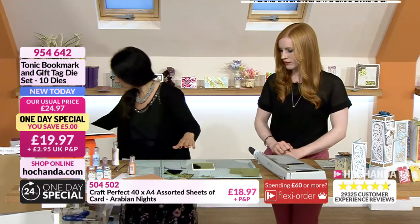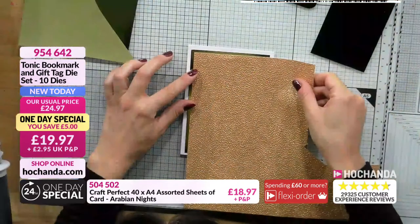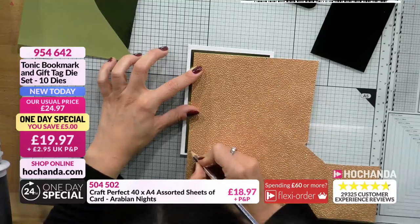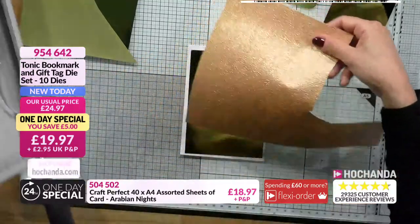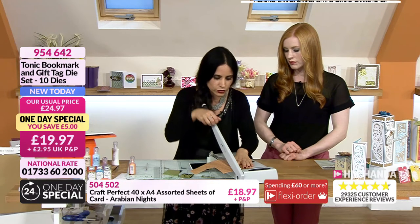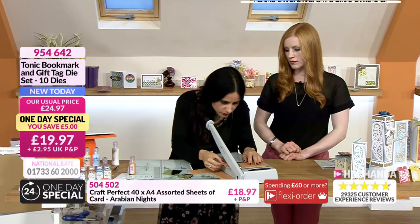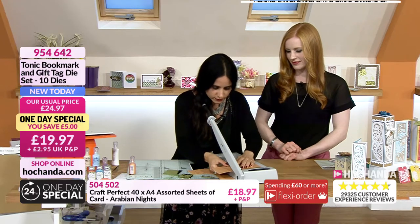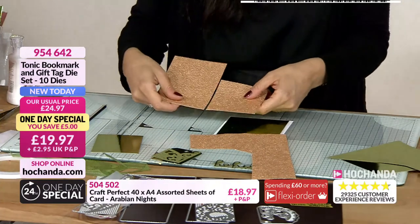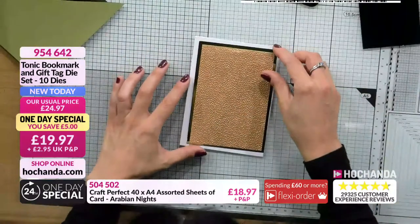I'm going to take this beautiful handmade paper from the Arabian Nights collection. I love the texture of that paper - it has got that shimmer to it as well. Remember, because it's such beautiful paper, keep any bits left from your cutting - you can create a background with smaller pieces. That's going to go in there to create a matting and layer.